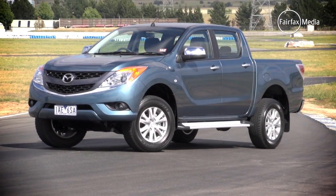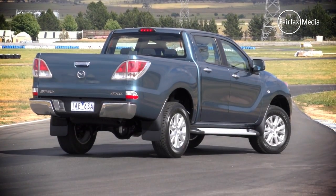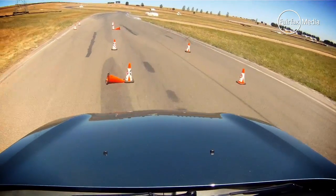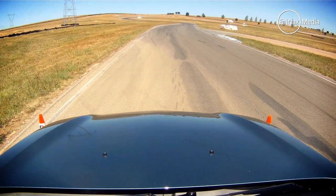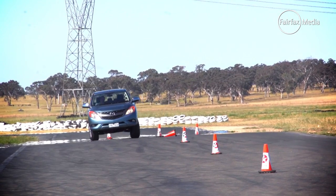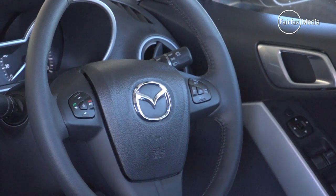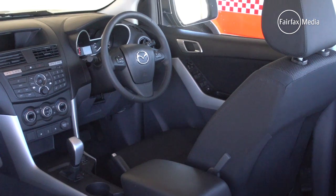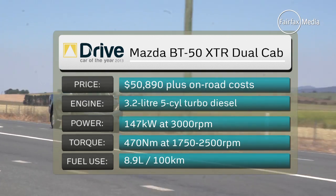In contrast, the BT50 was pretty stodgy on the track. As you'd expect from a tall and heavy four-wheel drive, it had plenty of body roll, not much grip, and the stability control was pretty savage bringing things back into line. The diesel is strong enough but sounds like a tractor, and on the road, the seating position is high but has an awkward relationship to the pedals.